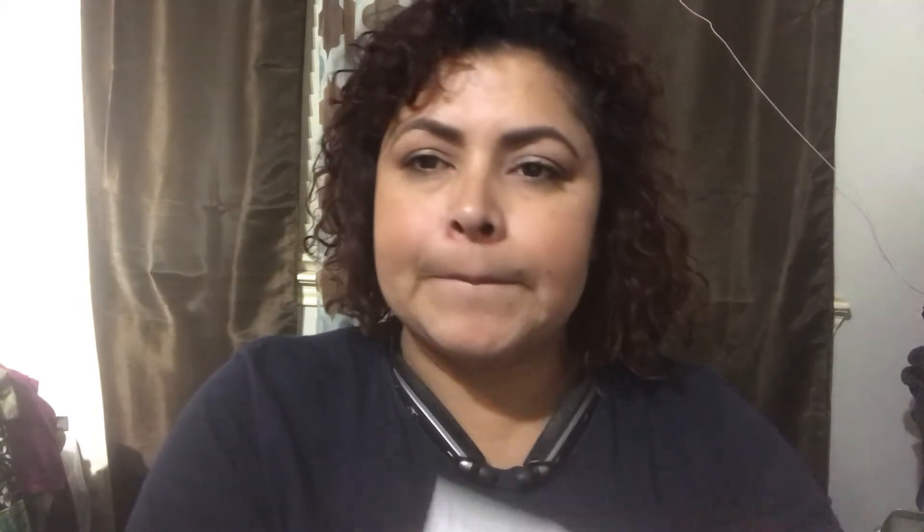And the winner is... Summertime Fairy Boreas! If you are watching this video, please email me your address and I will be mailing you your gift. Congratulations, and I hope you enjoyed this video about my summer favorites. I'll see you on my next one — bye!